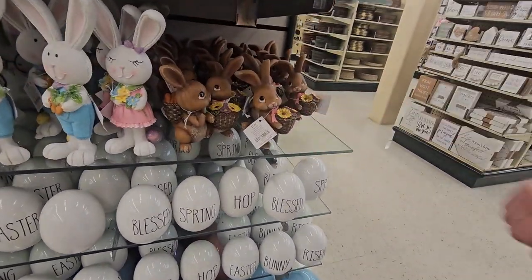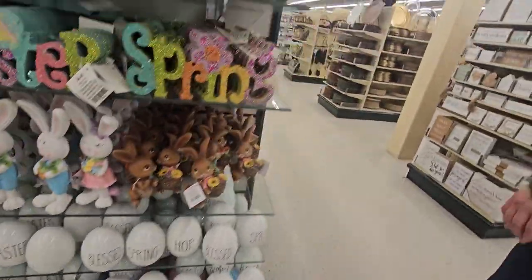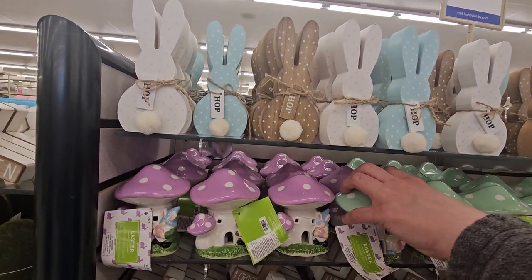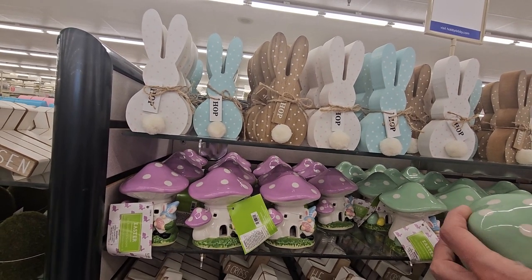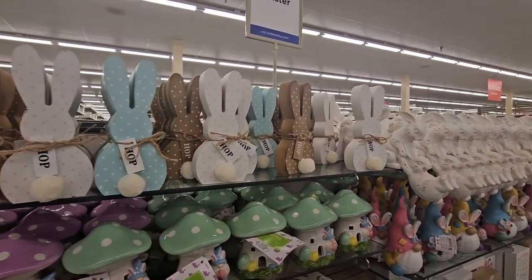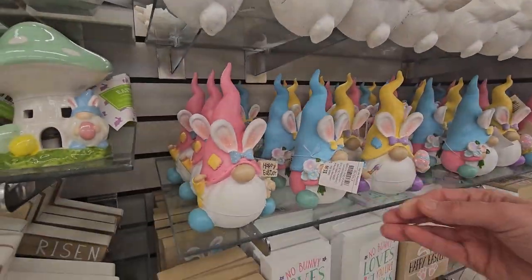Oh my gosh, I love these ones! Some more eggs — oh, you gotta come to this side. Those are cute! Oh my goodness — they light up! $7.99 — amazingly cute. Oh my gosh — and $5.99 for these!